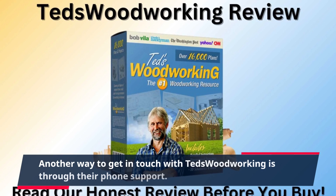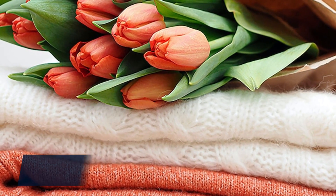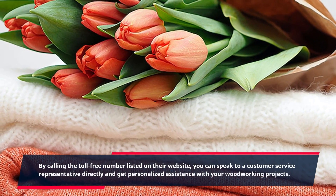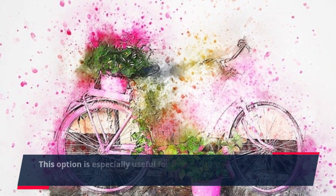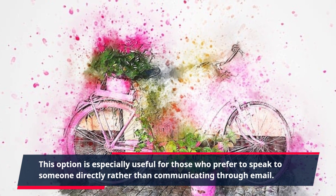Another way to get in touch with TED's Woodworking is through their phone support. By calling the toll-free number listed on their website, you can speak to a customer service representative directly and get personalized assistance with your woodworking projects.